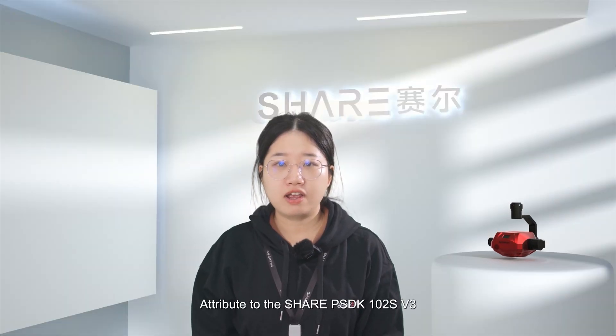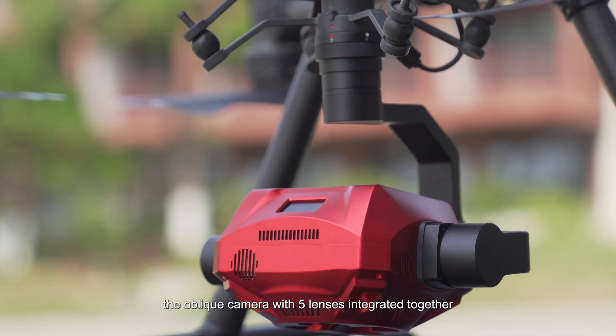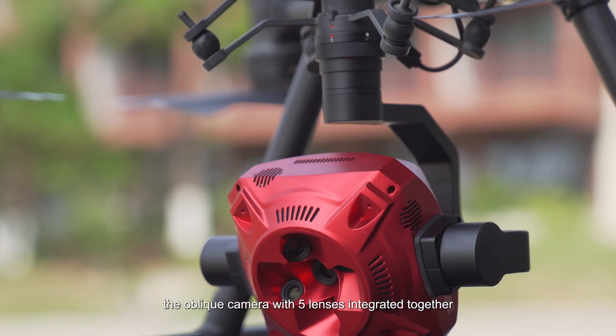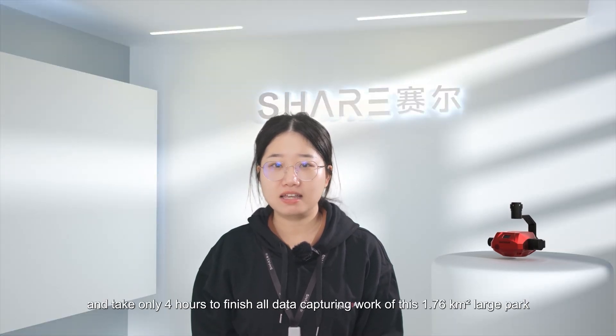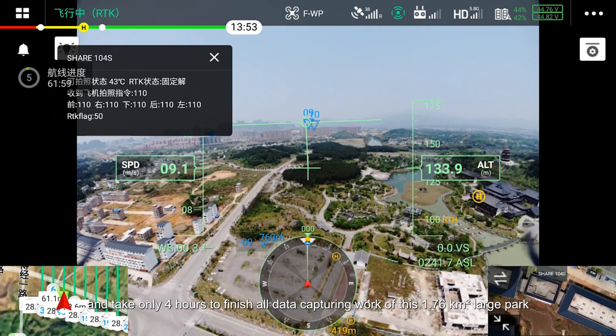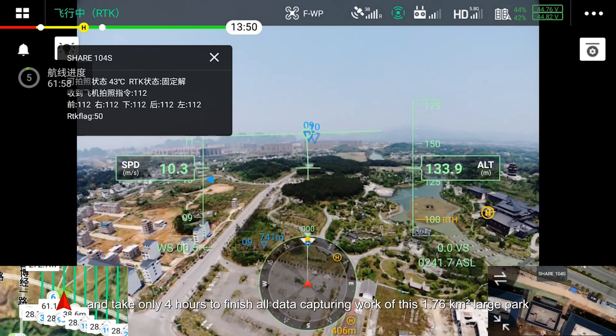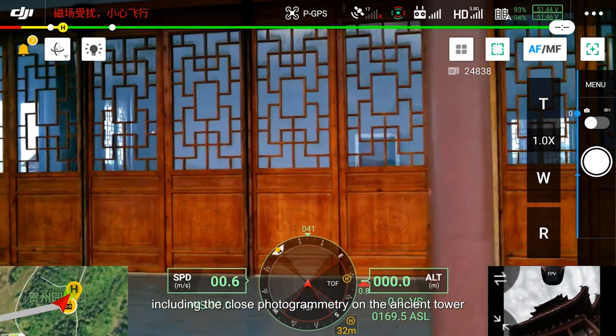Thanks to the PSDK-102S V3 — the oblique camera with 5 lenses integrated together — we could carry out the project at a very fast speed, taking only 4 hours to finish all data capturing work of this 1.76 km² large park, including the close photogrammetry on the ancient tower.